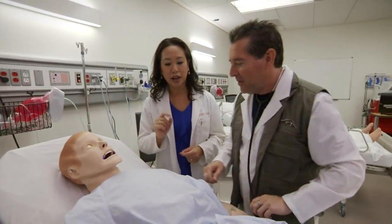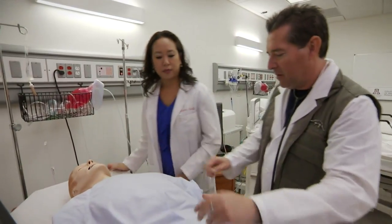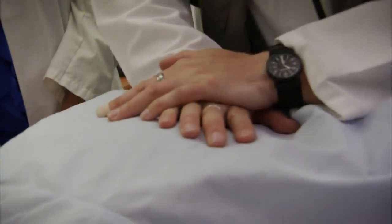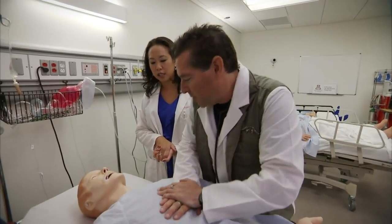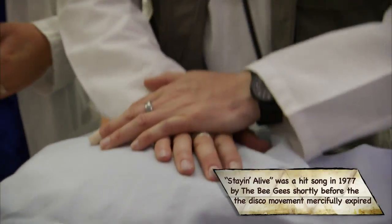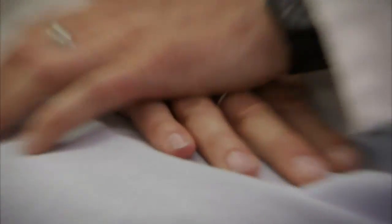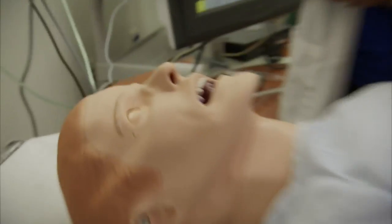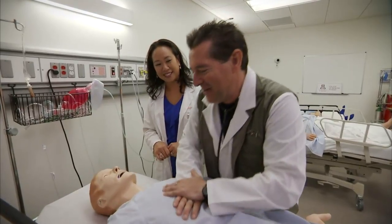We need to get blood pumping to his vital organs — drop the bed and start chest compressions. The mantra used to teach students is the rhythm of the Bee Gees song 'Stayin' Alive' — a good cadence at 100 beats per minute. It even helps to sing the song while doing compressions.